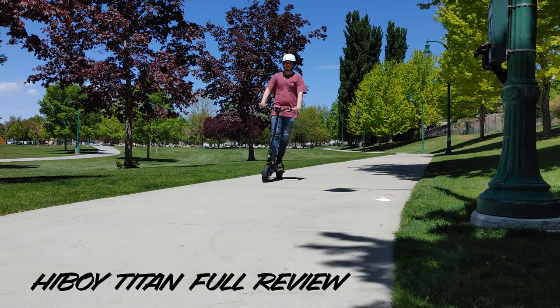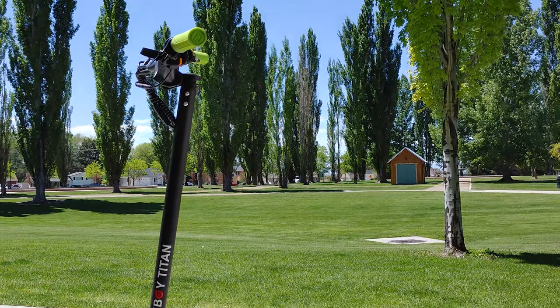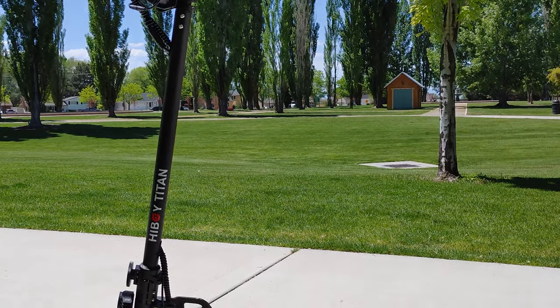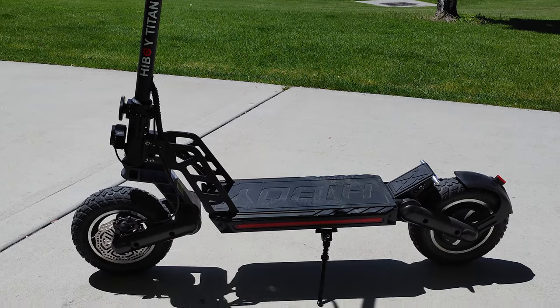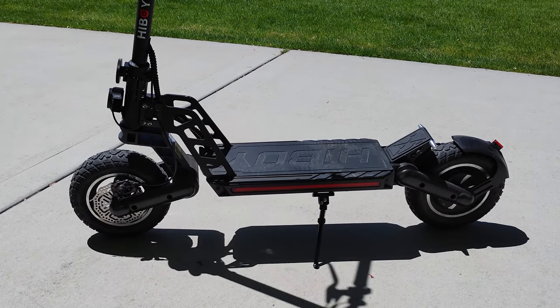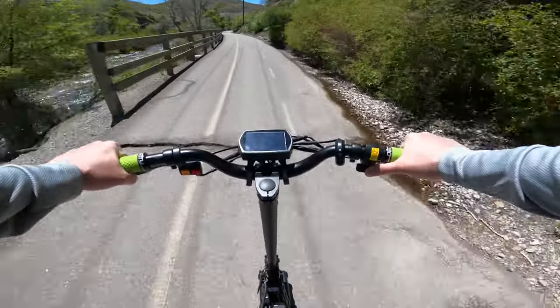The HiBoy Titan is an interesting scooter. While it offers a lot of really impressive features that should appeal to a lot of riders, the things it is missing makes lots of the impressive parts of this scooter underwhelming. Let me explain.